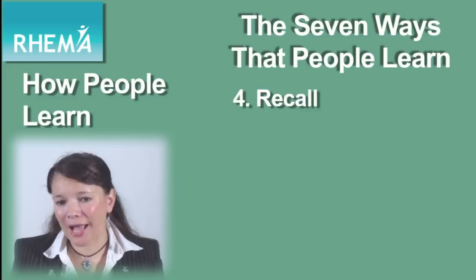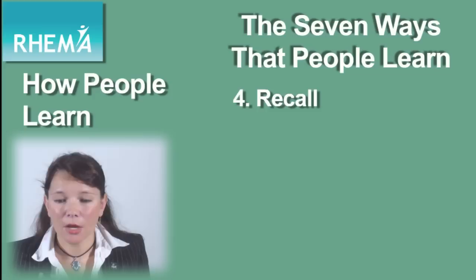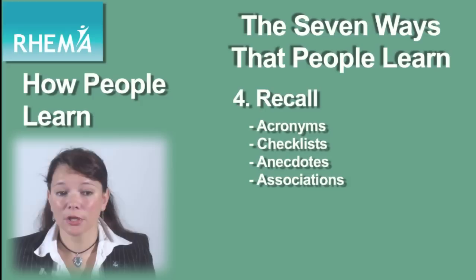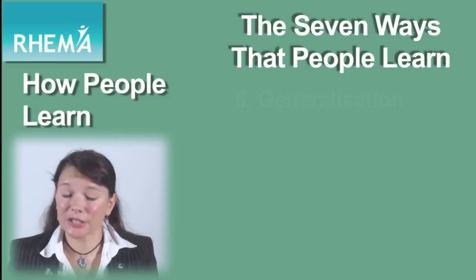Remembering is no good without stage four, which is recall. That's all about accurately bringing to mind, from a stimulus, the information that people need. To really assist in recall, it helps if the information is familiar. Recall aids you can use include things such as acronyms, checklists, anecdotes or associations, or examples of things that people are familiar with — that's going to help them bring those things back to mind when they need to.